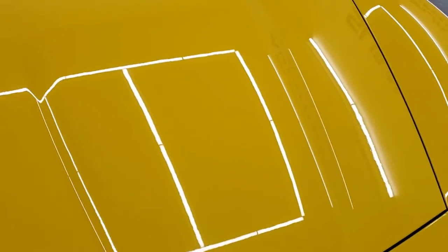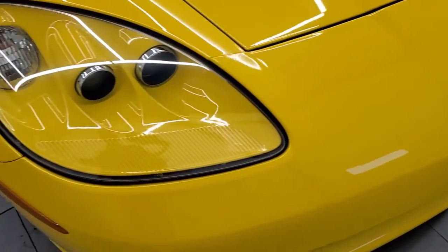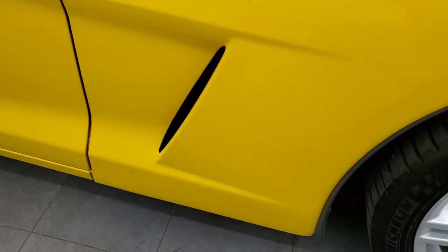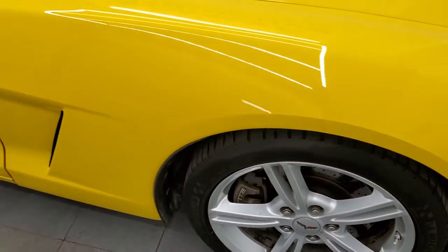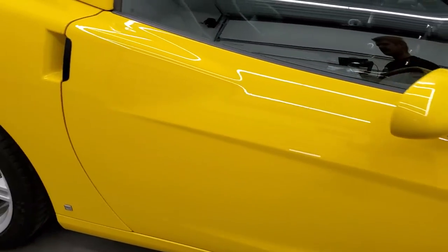The hood is in very nice shape as well. Passenger's side front fender looks really good, and the passenger side rim has no major scuffs or scrapes. As you go down this side of the car, take note of how clean the body is, how reflective and mirror-like that paint is.